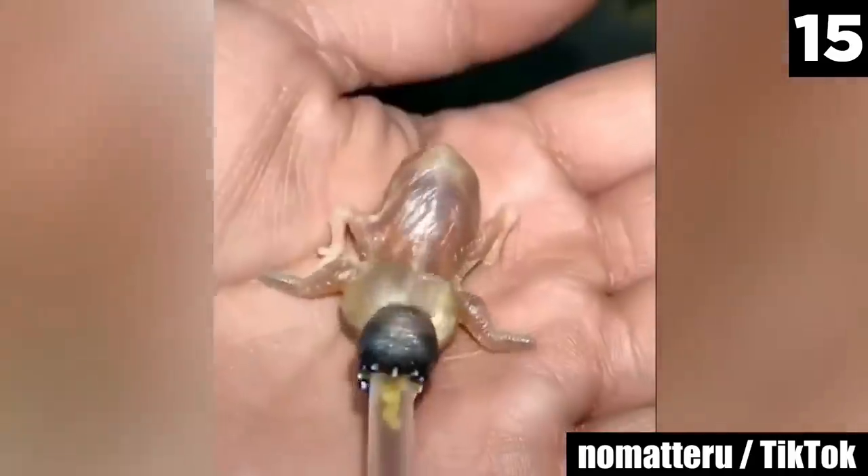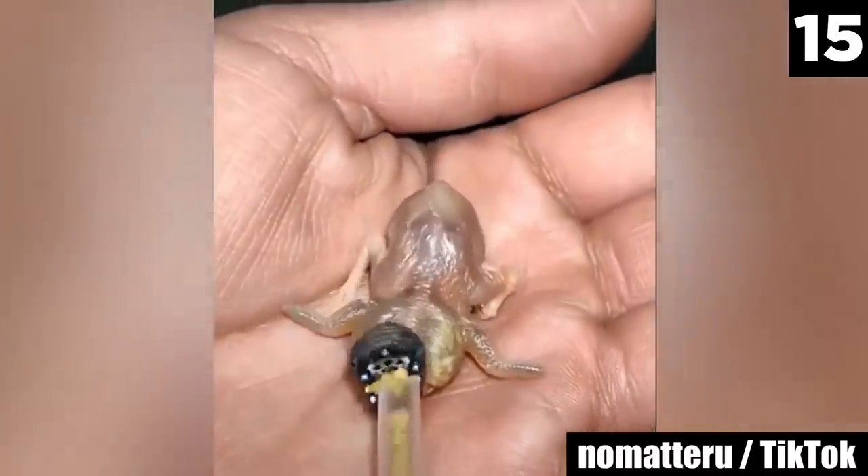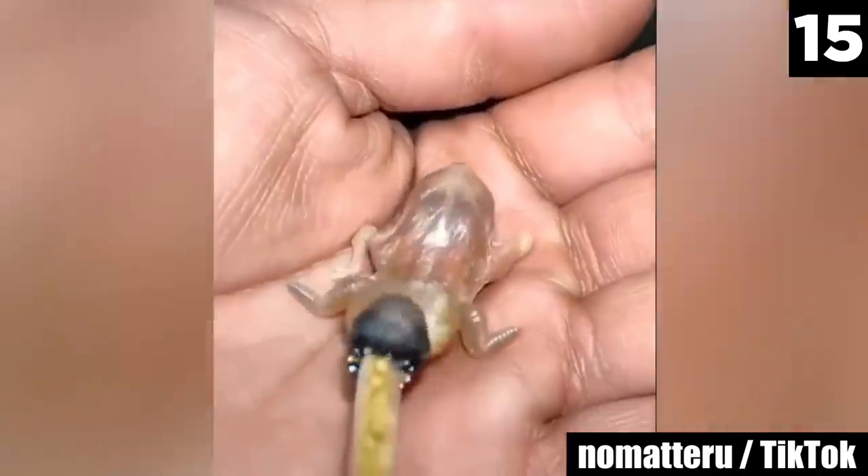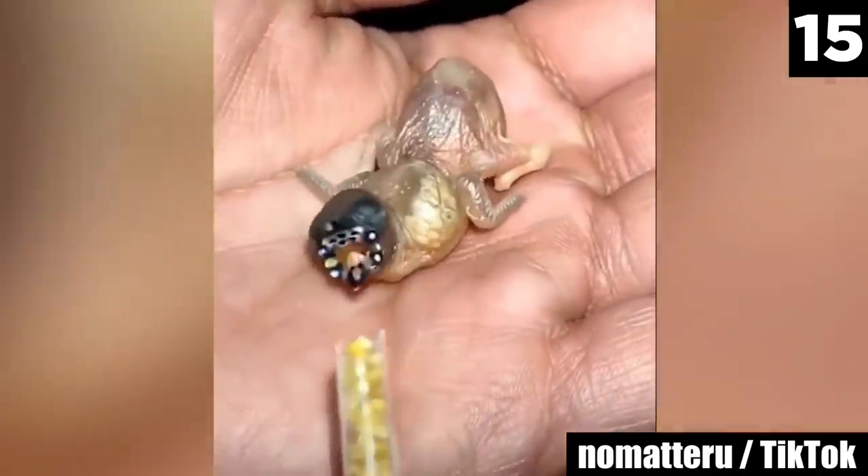Number 15: Creepy Crawler. There is so much in nature that not many of us have ever seen before. Such creatures may as well be unknown to us. Could this one be both?